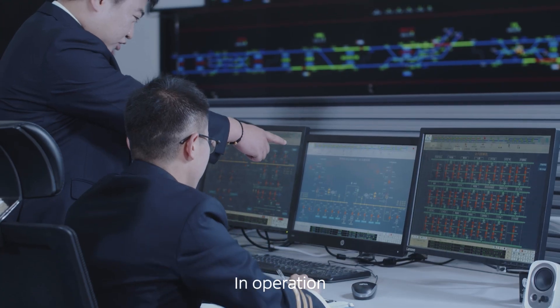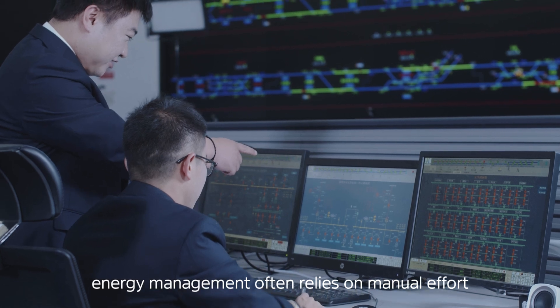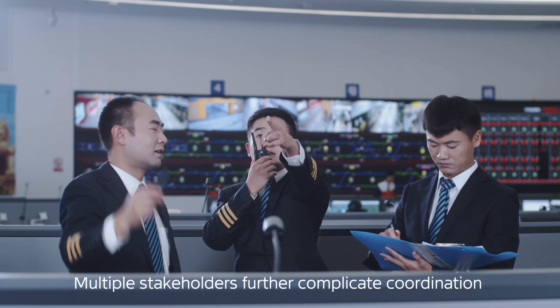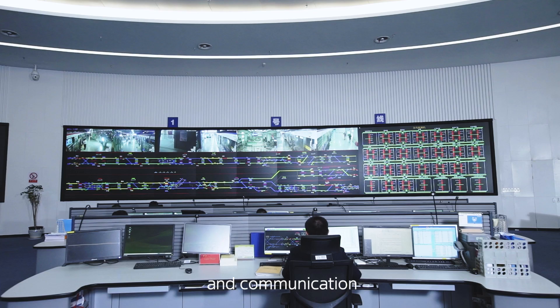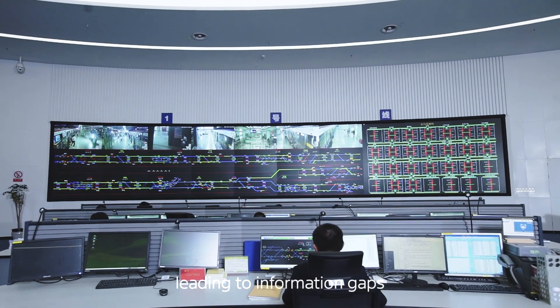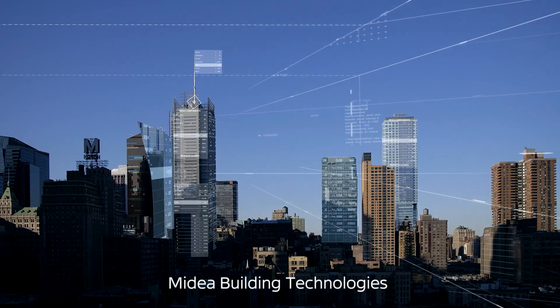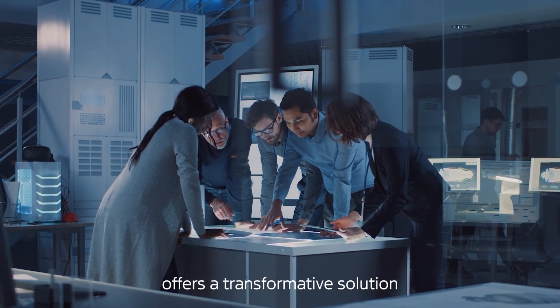In operation, energy management often relies on manual effort, and maintenance remains reactive. Multiple stakeholders further complicate coordination and communication, leading to information gaps and unclear responsibilities. MyDEA Building Technologies offers a transformative solution.